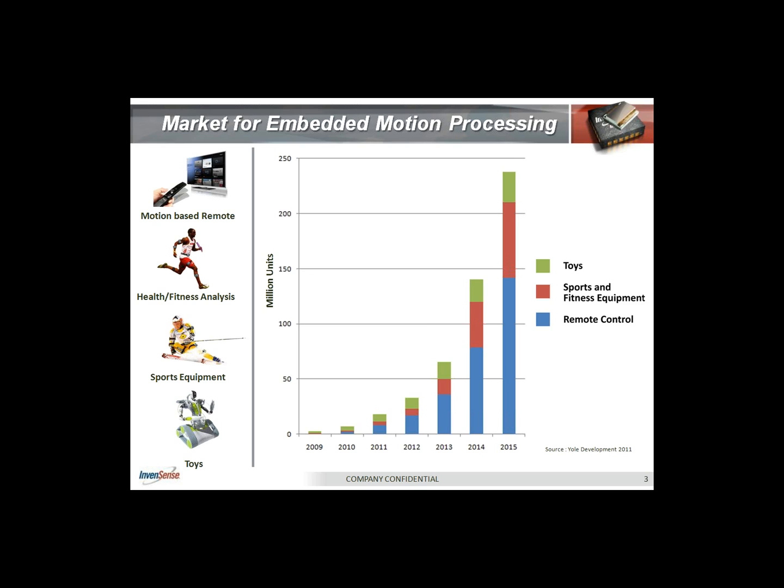Gyroscopes enable toys and helicopters, with the gyro providing more of a flight stability function. The data published by Yule Development earlier this year shows a five-year market size projection — where we are in 2011 is barely at the tip of the iceberg. It's a hockey stick growth curve. Those market segments described are categorized into three broader segments, and in the next couple of years, the total volume of embedded devices shipped into these three market segments will be anywhere between 230 to 240 million units.